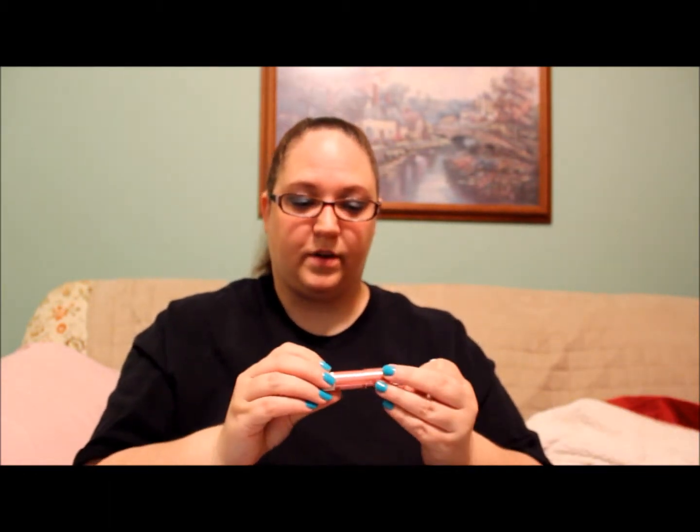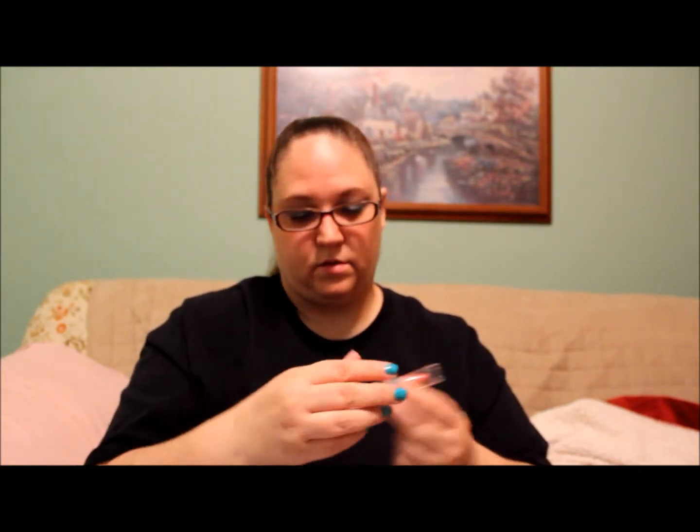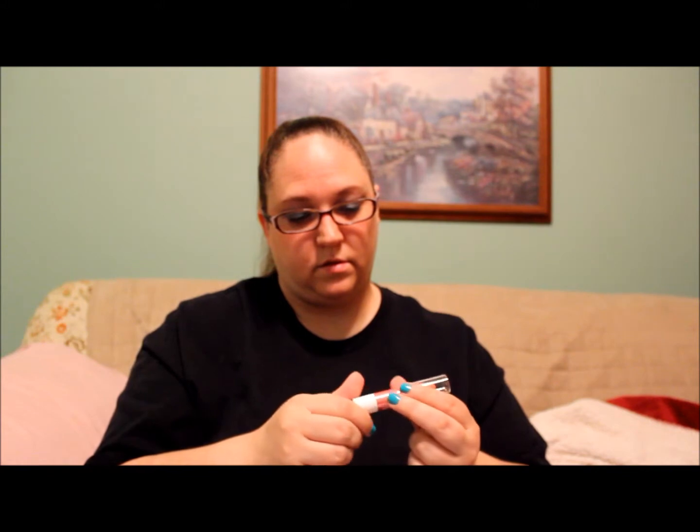Let's go ahead and see what's in here. There are two things — one of these I got is the Lacca and Company lip lube, and it doesn't tell me what color.